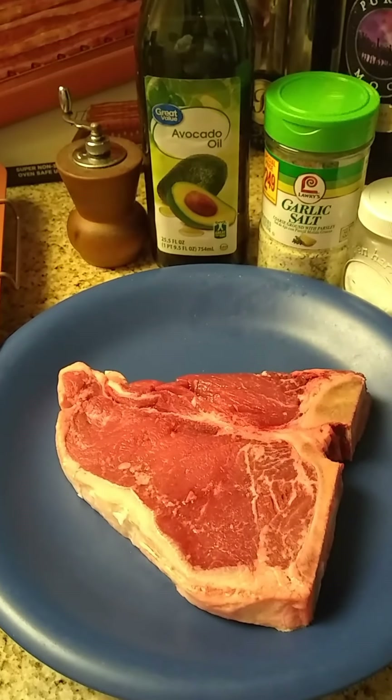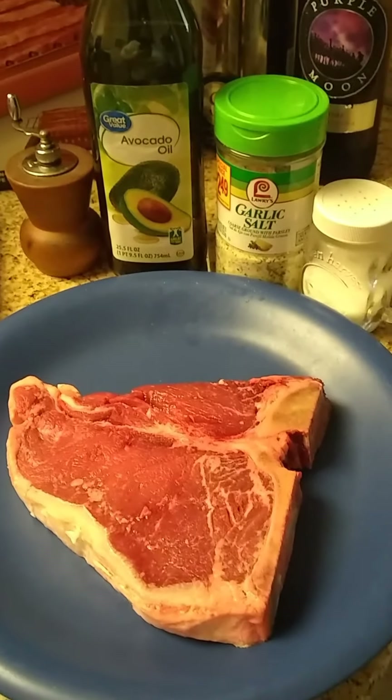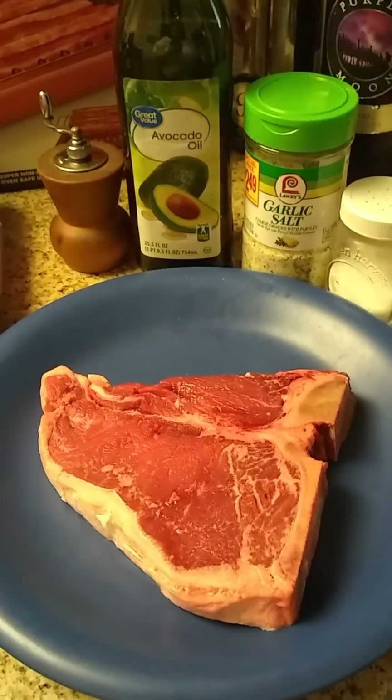Now, I brown it for a few minutes on each side. Before I brown it, I do put the garlic salt, pepper, and salt on each side.